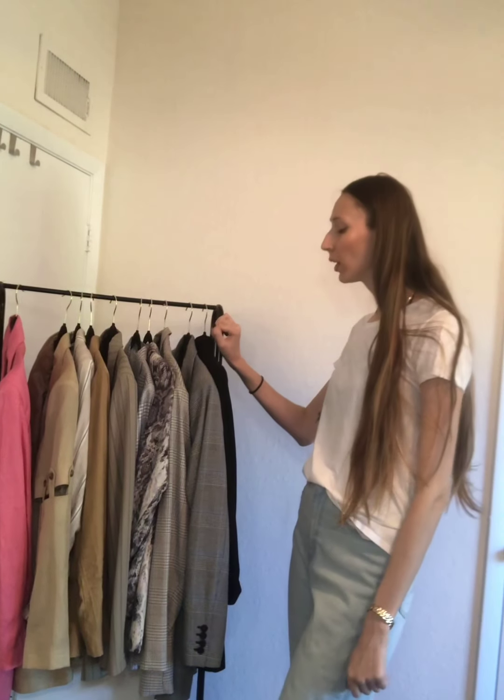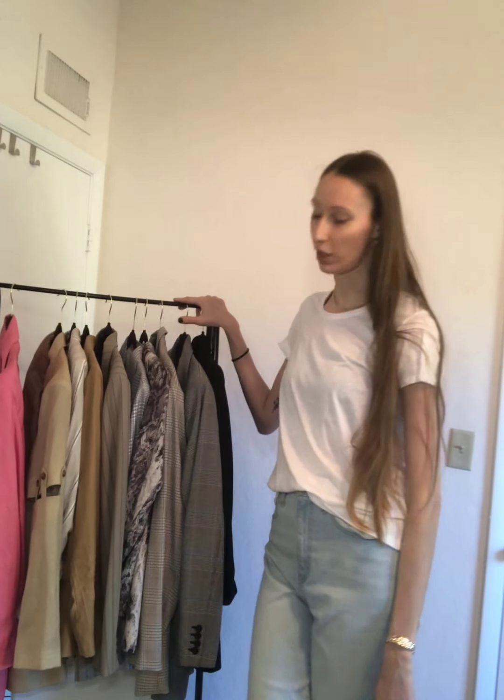Hello guys, welcome back to my channel. My name is Xenia. Welcome back and welcome if you're new. So today I will be doing my 10 favorite blazers for spring. So if you're interested, just keep on watching.